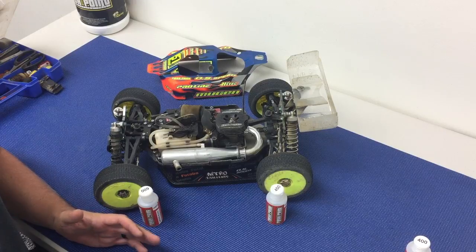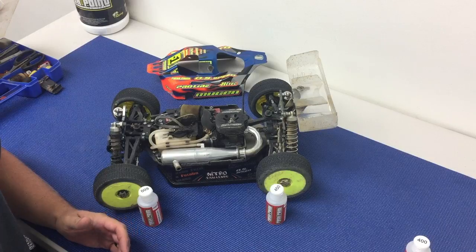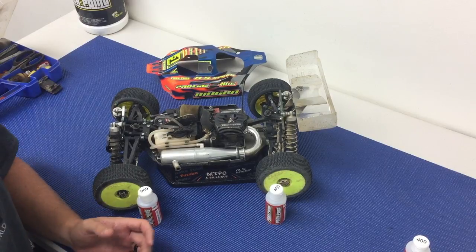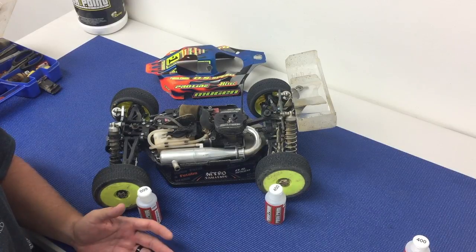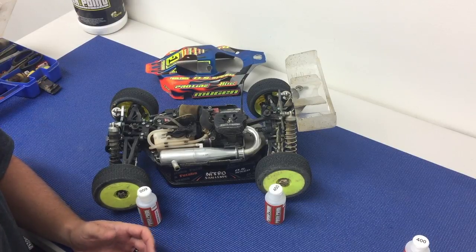There's no real definitive answer to how often you should change your shock fluid or diff fluid. A lot of it comes down to how serious a racer you are or how big the event is. Another big factor is the type of track conditions you're running in. In general, with your diffs I would say every three to four race days or up to two gallons.